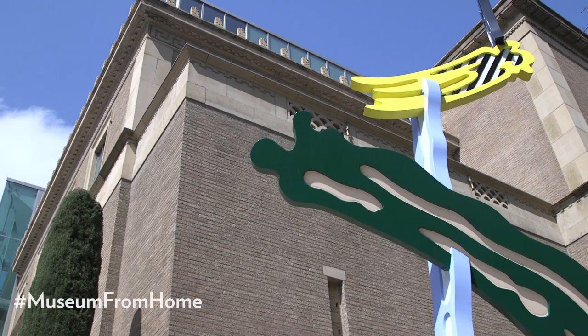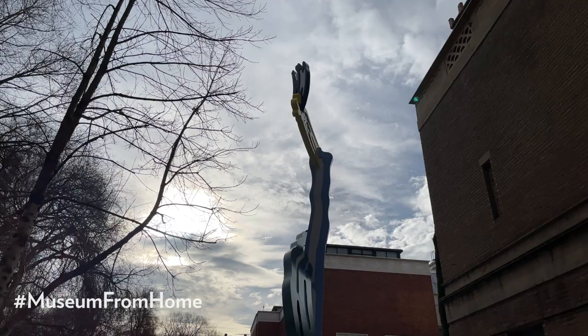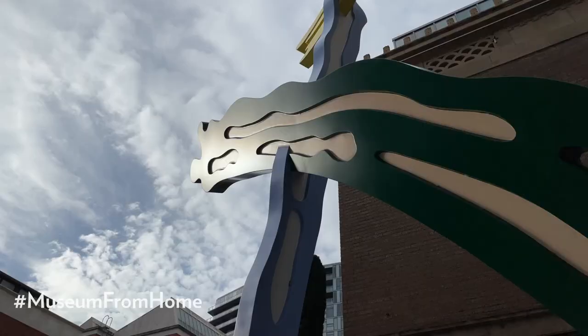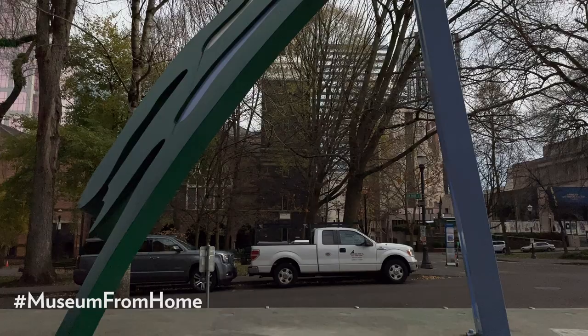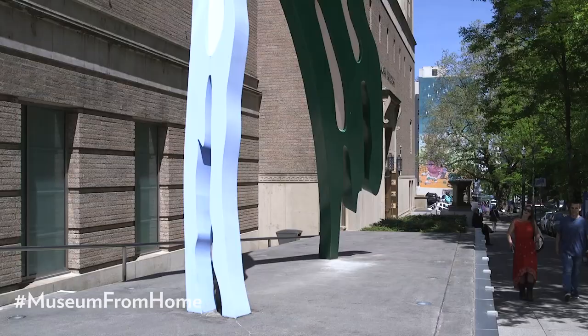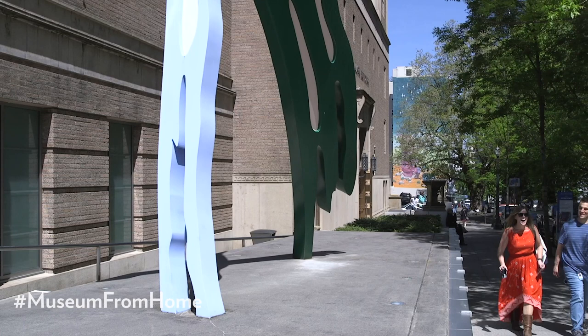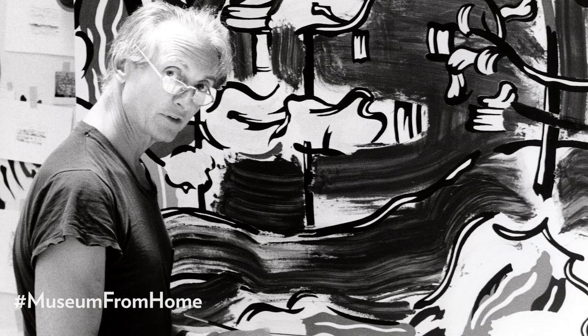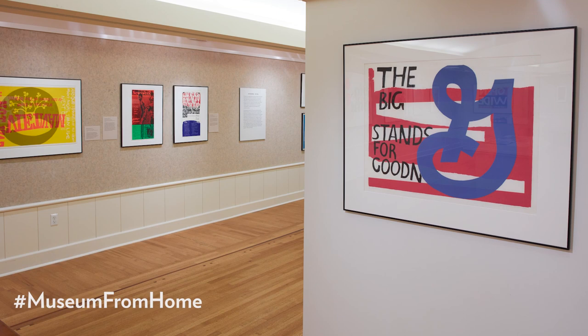Roy Lichtenstein's Brushstrokes is one of the museum's signature outdoor pieces. This sculpture is a gift from Prudence M. Miller and her family, and it was installed here in 2005 to mark the opening of the museum's Jubitz Center for Modern and Contemporary Art. Over the past 15 years, it has truly become a welcoming beacon for our visitors. Lichtenstein is a key artist in the pop art movement of the 1960s.